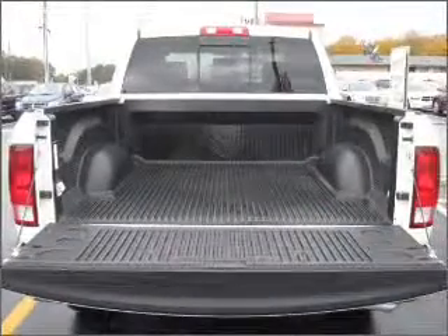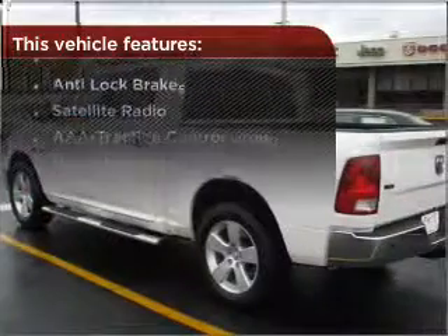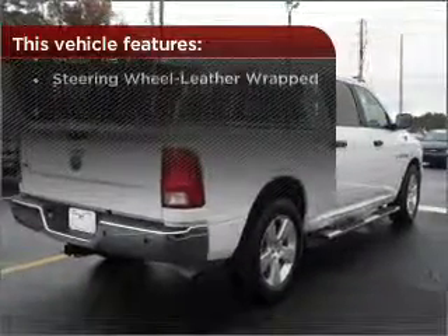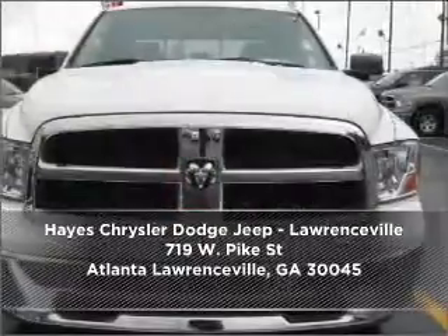Lock and unlock doors with the click of a button with power doors. With these additional features, these wheels will make an ordinary drive seem extraordinary. Contact us right away and schedule a test drive.